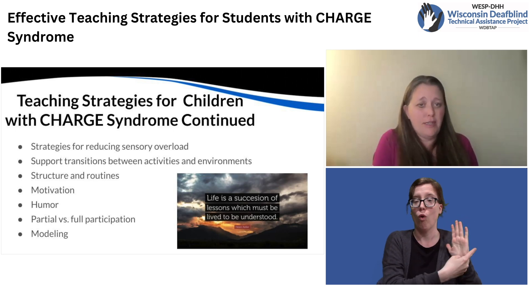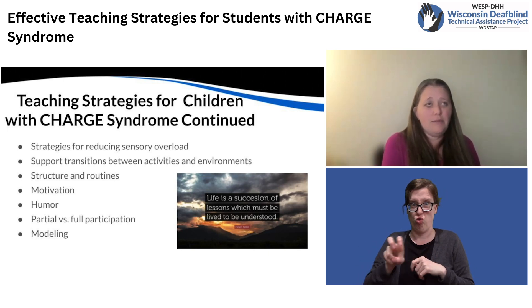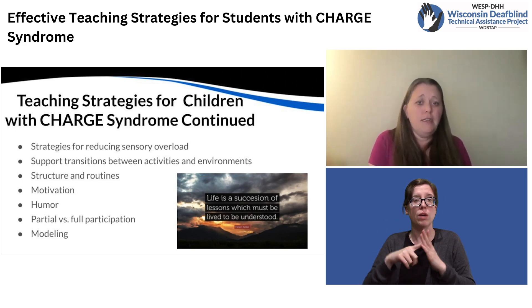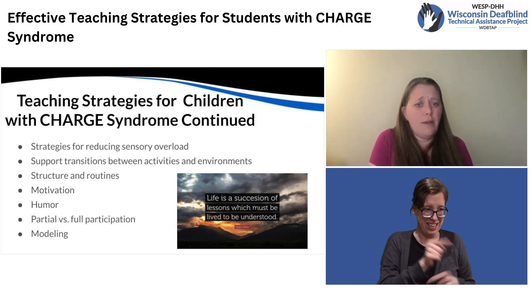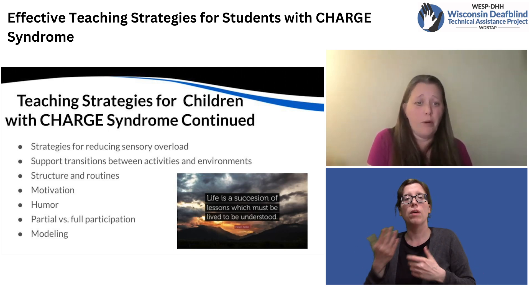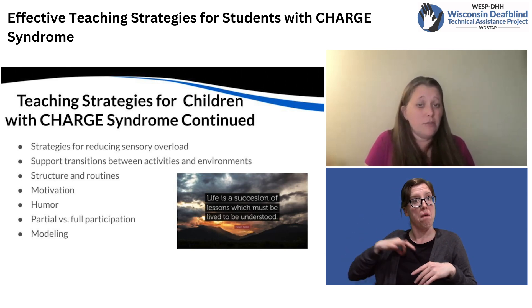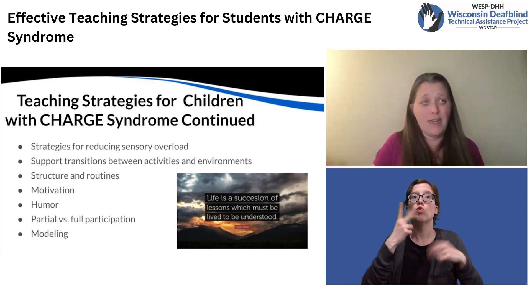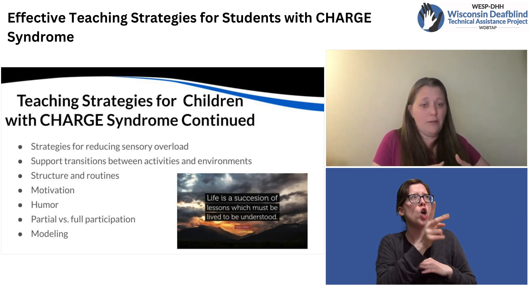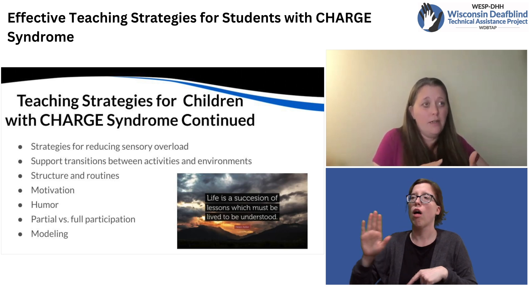Supporting transitions between activities and environments: the ability to transition is related to executive functioning. Sometimes kids with CHARGE syndrome can get stuck and can't move on from what they're doing until they feel like they've finished that activity. Providing a warning that an activity is going to be ending can help — a five-minute warning, then a three-minute warning, then a one-minute warning. The use of a visual timer can be beneficial if the child has access to vision and won't perseverate about the exact time remaining, so it's important to know your student and whether a visual timer is appropriate or if it's better to give a verbal or tactile warning.